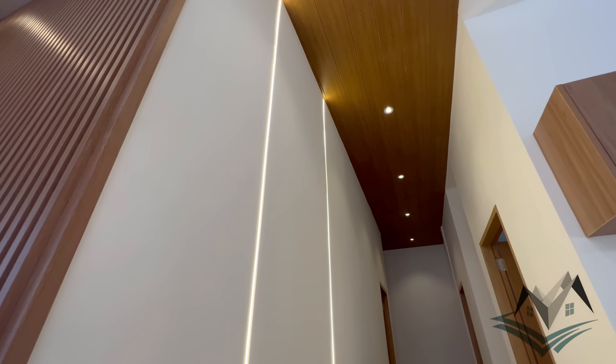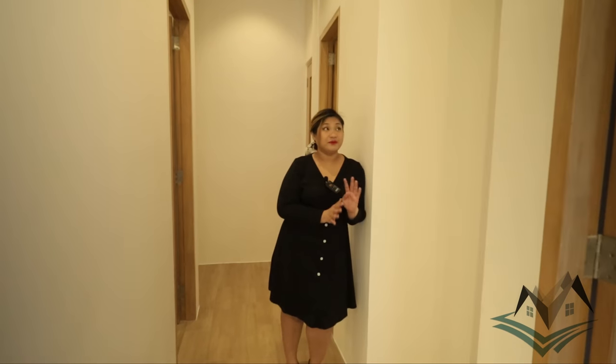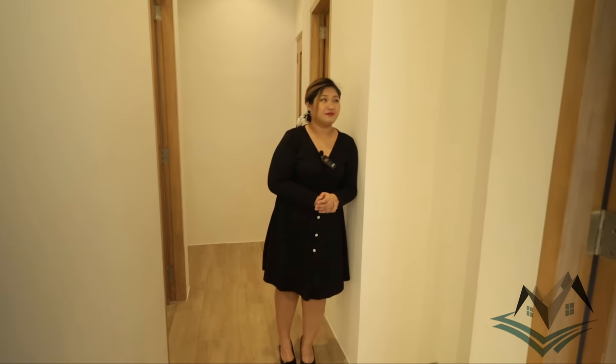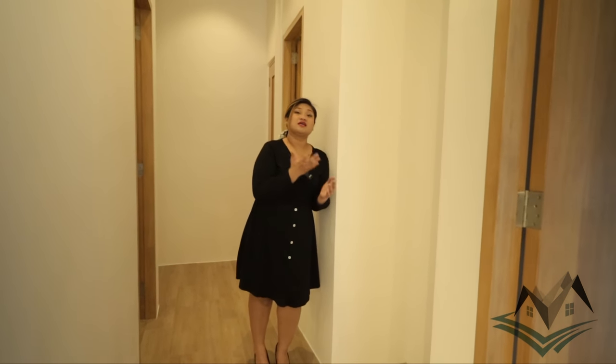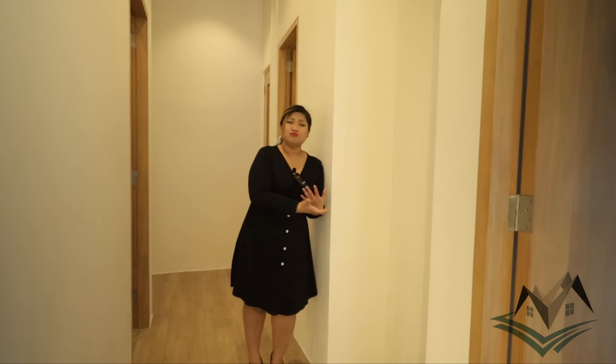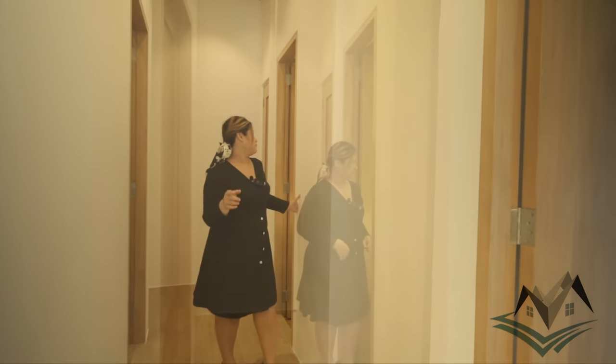Next to our dirty kitchen is a storage room — it's not yet finished, but this space is very important. You can put linens, brooms, mops, and it can be closed. Very useful.